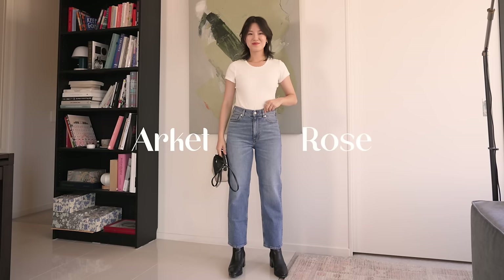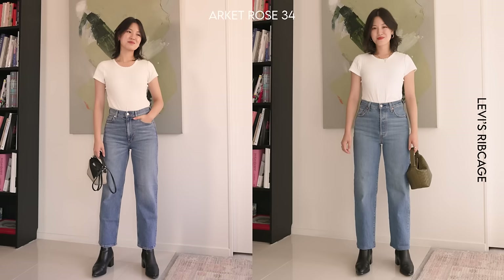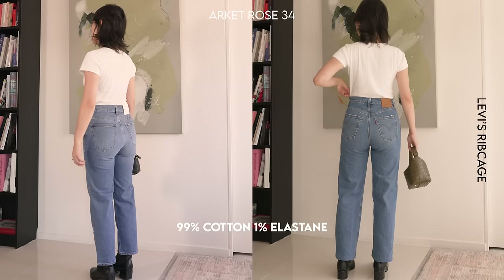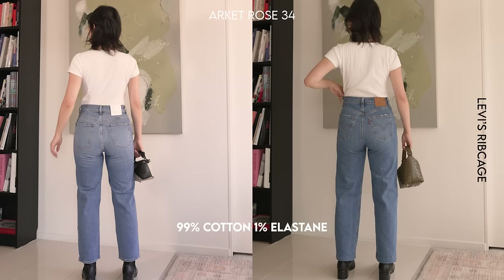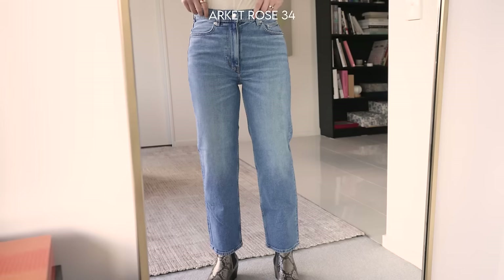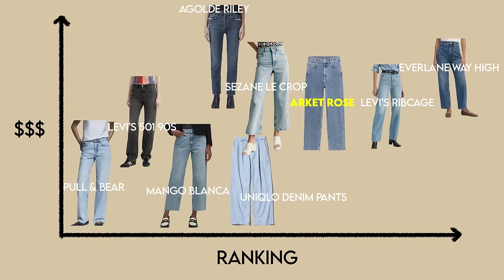The final jean is the Arket Rose Cropped. The first thing I noticed is that it feels like essentially the same jean as my Levi's Ribcage in the medium blue wash — I don't think I'd be able to tell them apart in photos. It's 99% cotton and 1% elastane, and like the Ribcage, it's very nice in quality — comparable denim feel, comparable comfort. The small difference is that this comes at the perfect length with just one option, unlike the Ribcage's three. In Australian dollars it's about the same price as the Ribcage, but I'm placing it slightly to the left because it has fewer color options and can be harder to get your hands on.